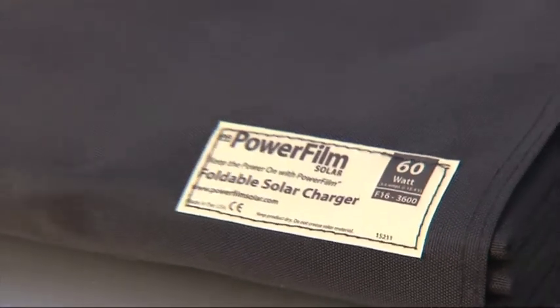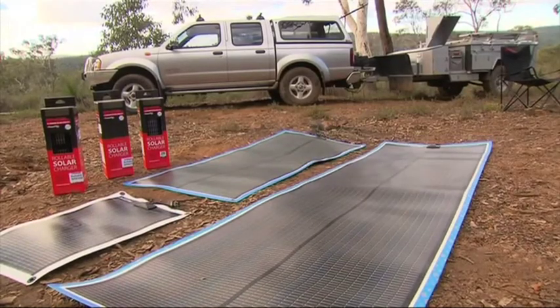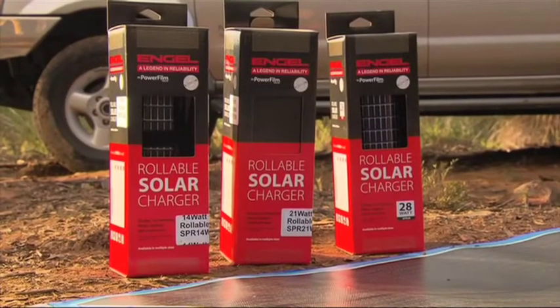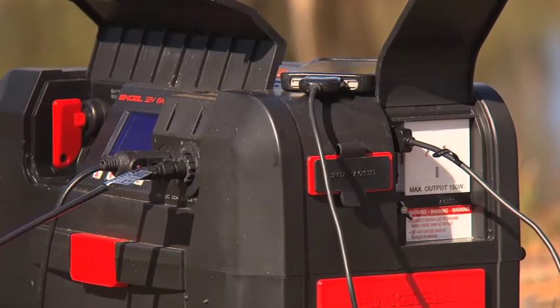And now to power your Engle, get yourself a PowerFilm Solar Charger. Built for the United States Army to military specifications, PowerFilm is available in rollable, foldable and RV series. There's also the new Smart Bat Box to power your Engle, as well as all your other accessories.